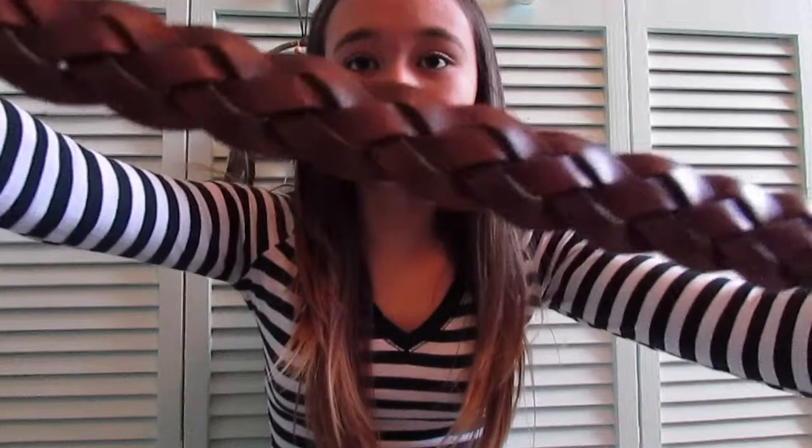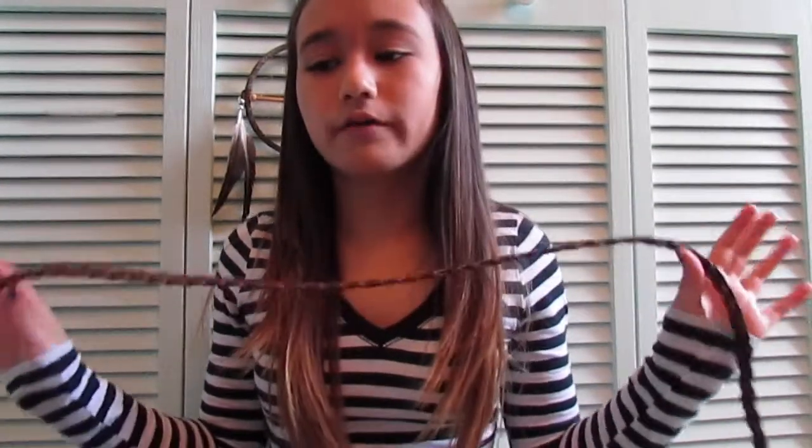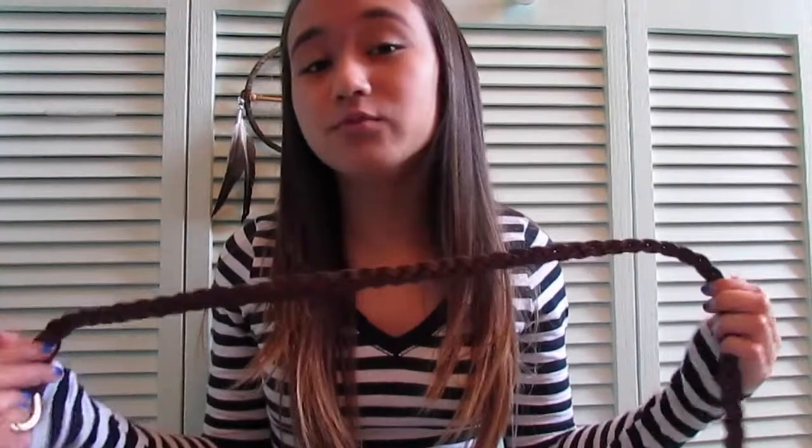The next store I went to is Target because I love my Target and I love everything at Target. I got this belt — it's brown. I feel like people doing hauls always state the obvious color of everything. It's a braided brown belt with a gold buckle and it's really normal.